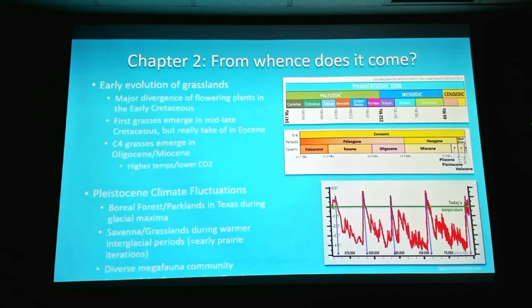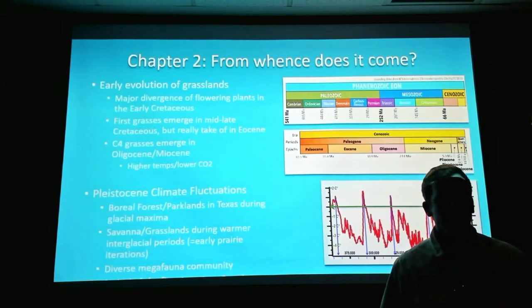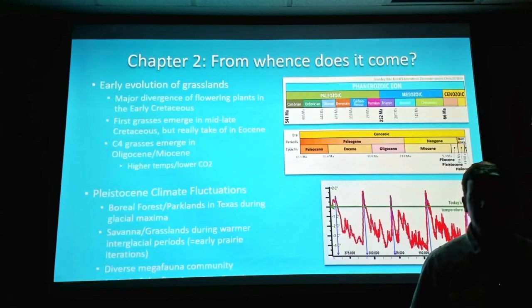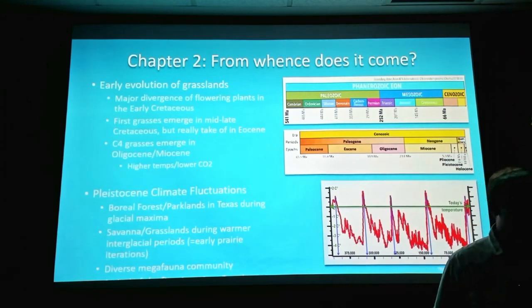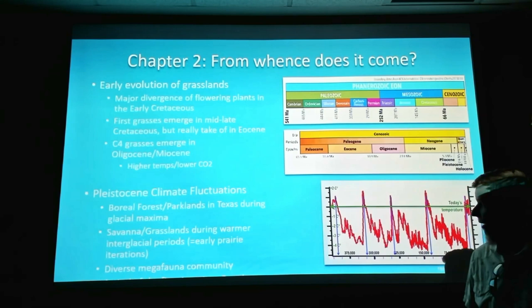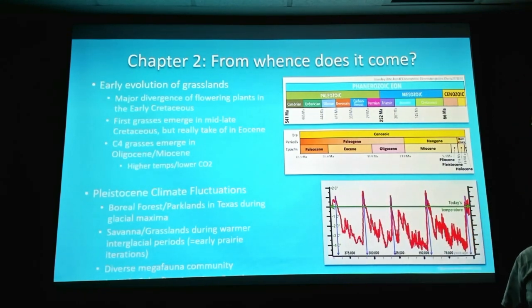During this time there was a huge diversity of megafauna in North America — at least as much as what you see in the Serengeti in Africa today. There were tons of different types of mammoths, rhinos, bears, camels, horses, several types of bison — all these big megafauna beasts. And through all these climate fluctuations, most of those species hung around.